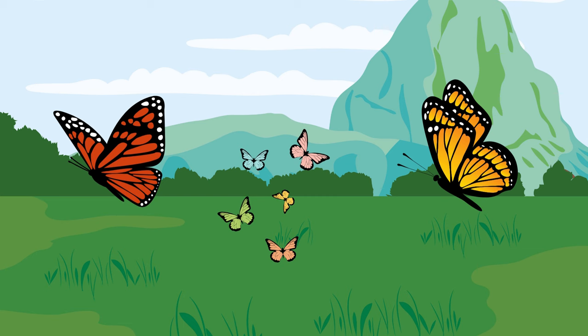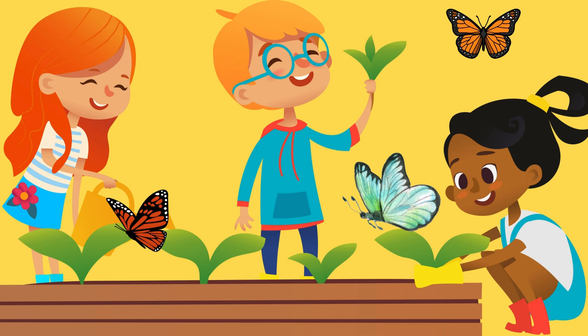So the next time you see a butterfly twirling around, remember they're not just pretty — they're like little superheroes with amazing powers. Keep your eyes open for these magical creatures in your backyard.